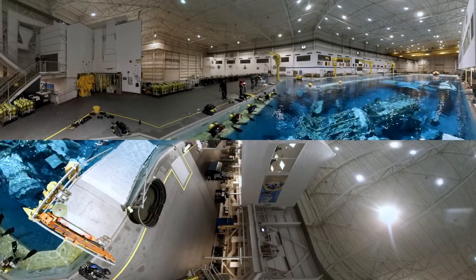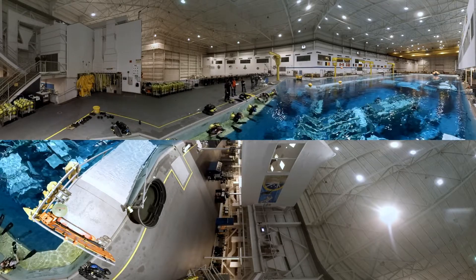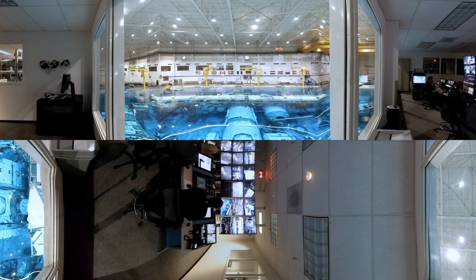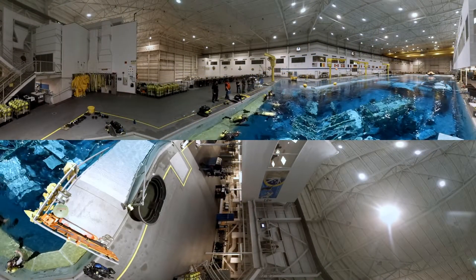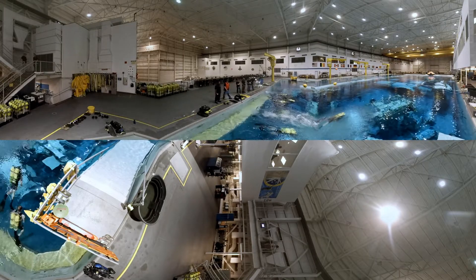Welcome to the Neutral Buoyancy Lab at the Johnson Space Center in Houston. This is the largest indoor pool in the world and contains a full-scale replica of the International Space Station with a support staff and a control center. Come, dive in.